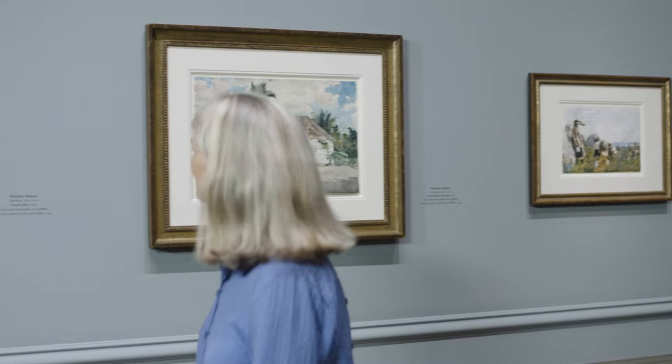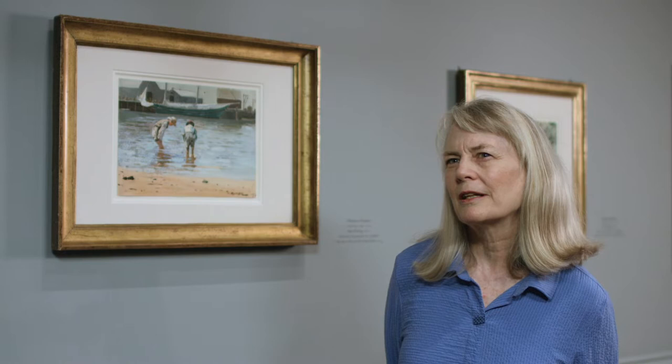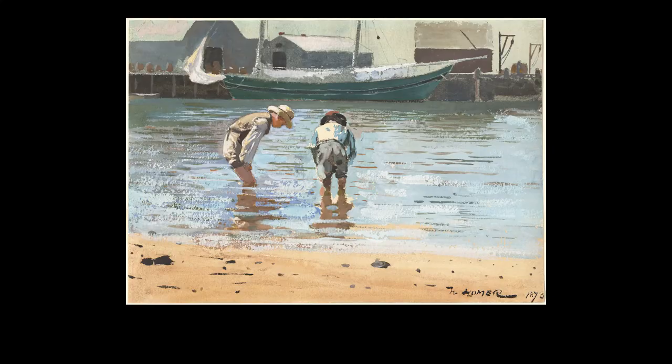Winslow Homer is one of my favorite artists, so I went to the National Gallery's great collection of Homer, and especially Homer's watercolors, because he's one of the great American watercolor painters, to choose something to talk about. The picture I chose is not the grandest of the Winslow Homers here, but it's an important one — it's one of the first watercolors he painted, going back to the beginning of what would be 30 years of a great career in watercolor painting. So it's interesting to see where he starts.